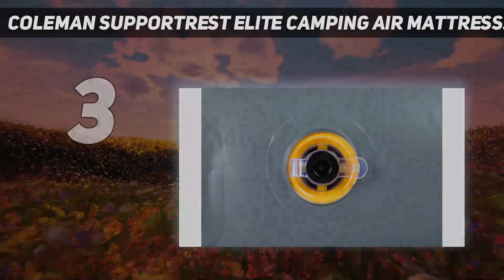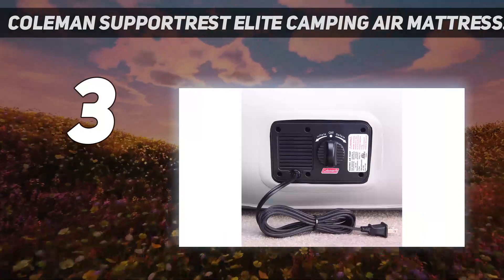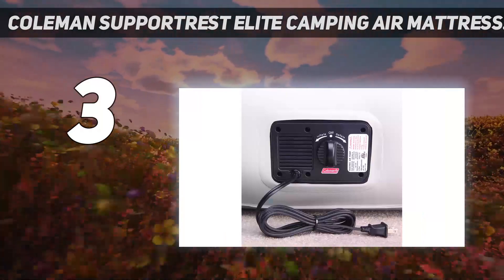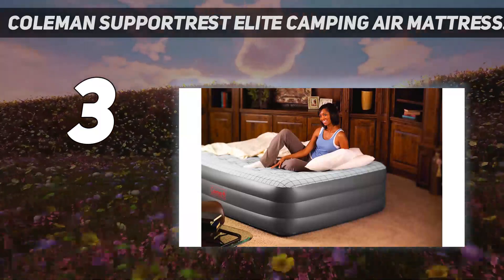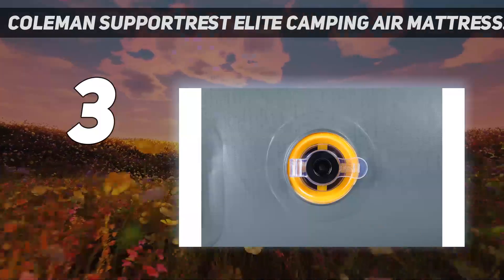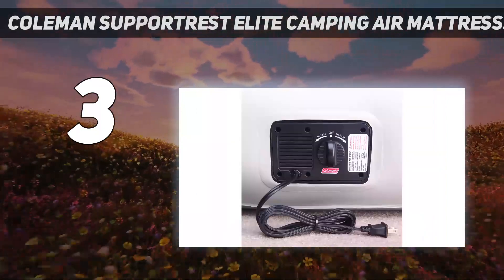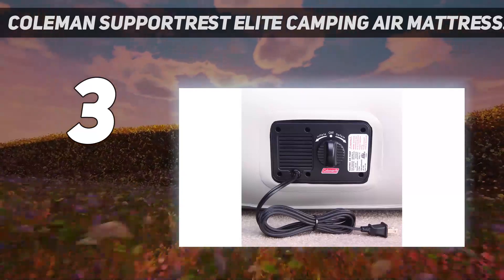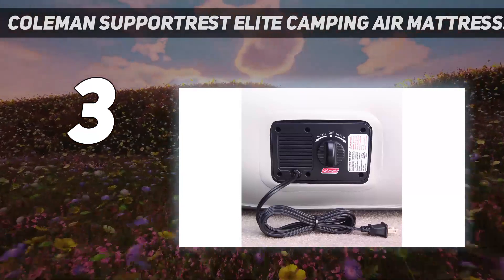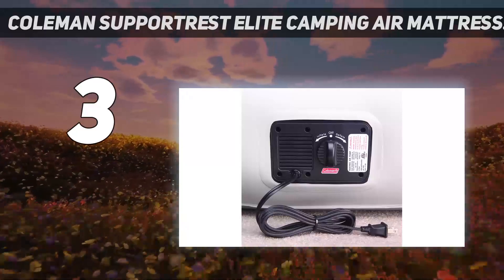At number 3: the Coleman Support Rest Elite Camping Air Mattress. This air mattress is better suited for people looking for something to bring to a cabin or similar front-country camping area, rather than car camping. This mattress is 18 inches thick and features an inner coil system and a 600-pound weight capacity. It has a raised edge to help keep pillows from sliding off, and comes with a built-in 120-volt pump. The taller height makes it easy to get in and out of, and we'd feel perfectly fine having houseguests sleep on it as well.